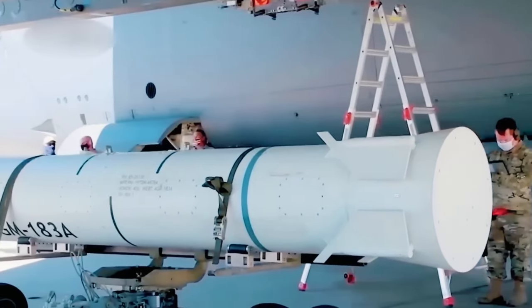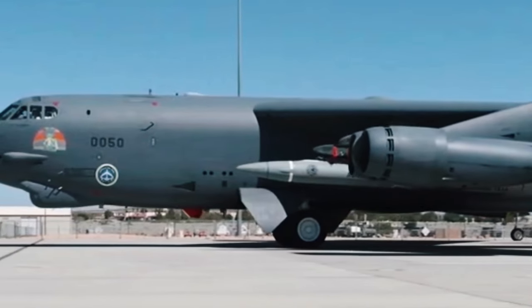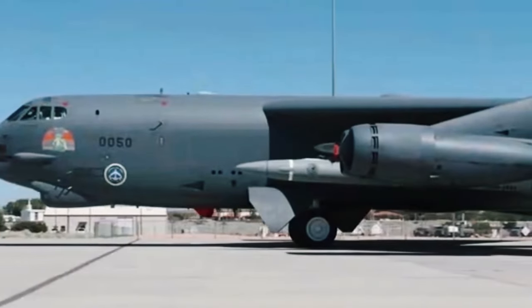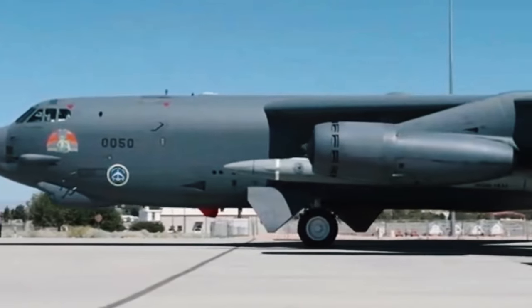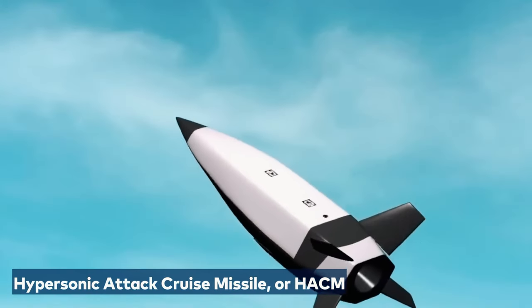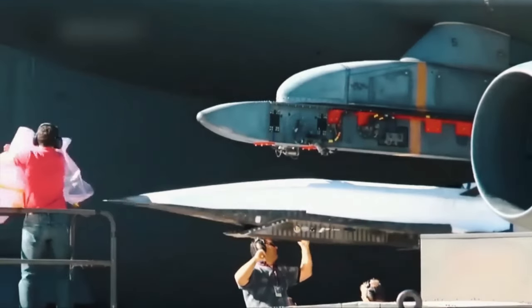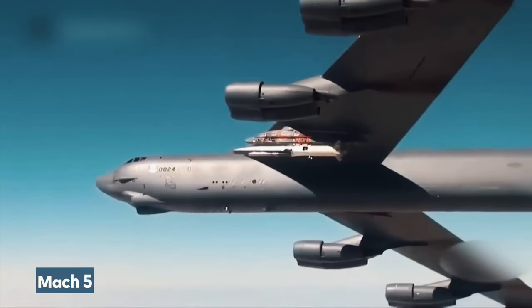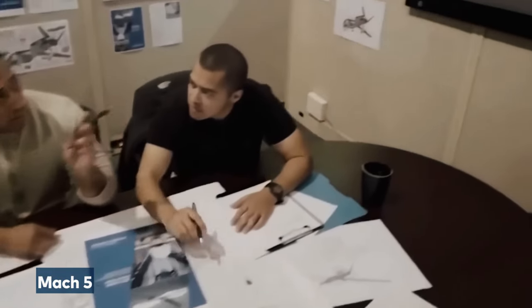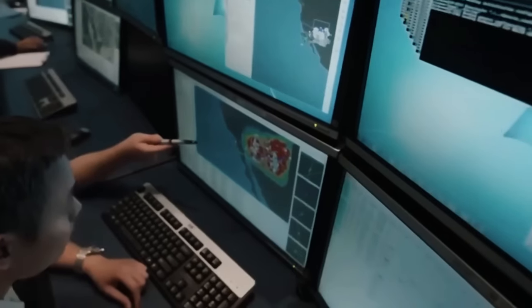However, according to the 2024 budget, the Air Force is winding down the ARRW program after a few more tests, shifting focus to the Hypersonic Attack Cruise Missile, or HACM. These hypersonic weapons, reaching speeds over Mach 5, revolutionize aerial warfare. The Air Force recognizes their importance in keeping the B-52 relevant for future conflicts.